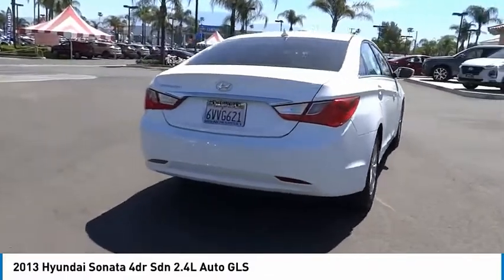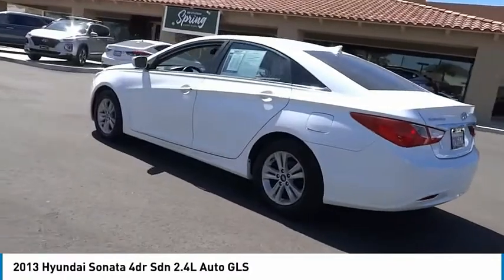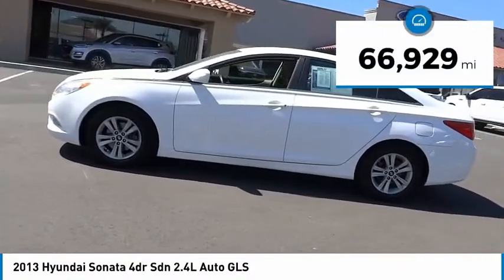Don't forget the exterior corrosion protection — a 14-step roto-dip system that provides unmatched protection for your Sonata. This vehicle has less than 70,000 miles.